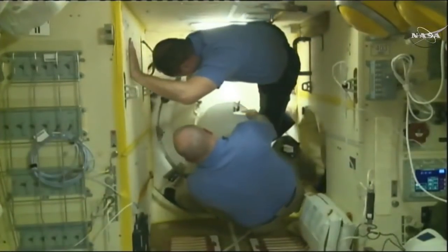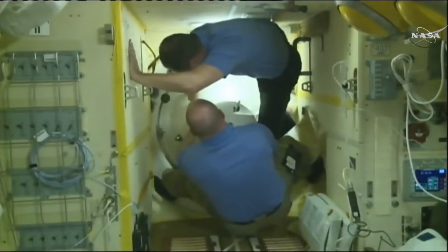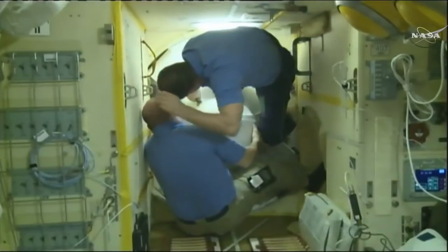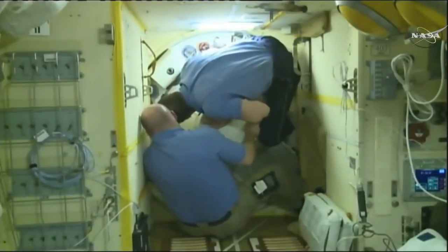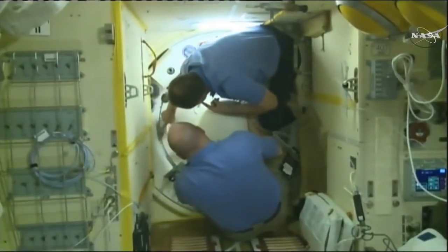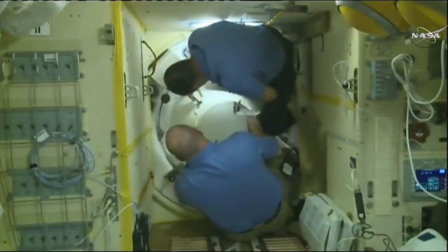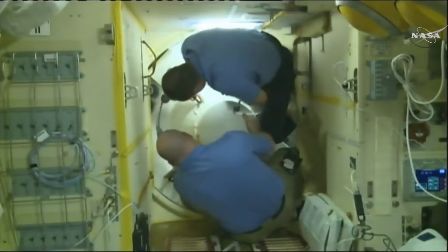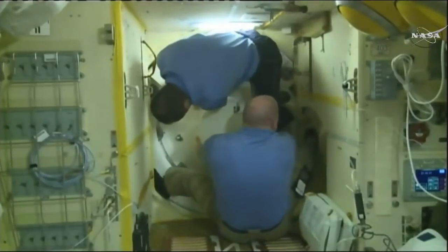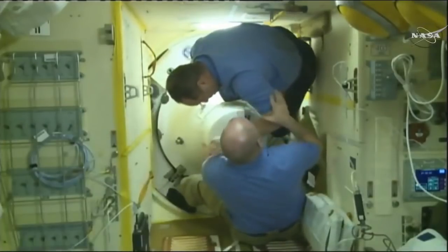As Anton Shkaplerov prepares to open the hatch on the Poisk module side of the docking interface, he's joined by NASA Flight Engineer Scott Tingle providing a little extra elbow grease. These hatches can be a bit stubborn following the equalization of pressure — they need to be burped just a bit to get that extra air out of the passageway. They're working in tandem here to open the hatch, and there it goes.